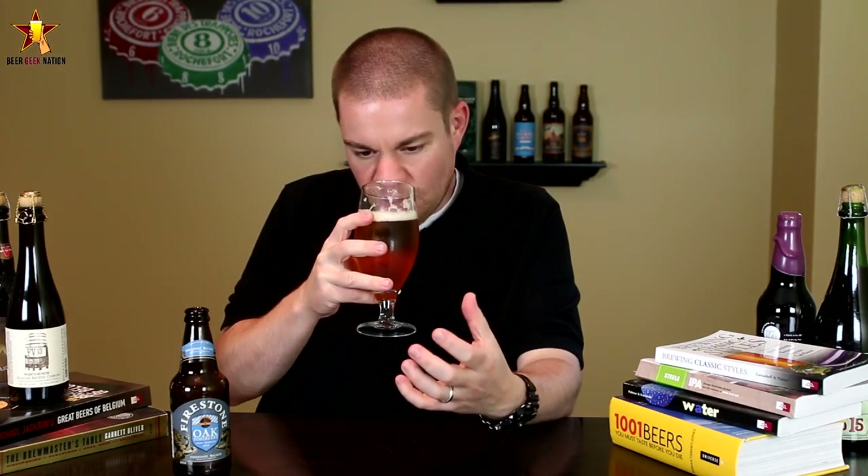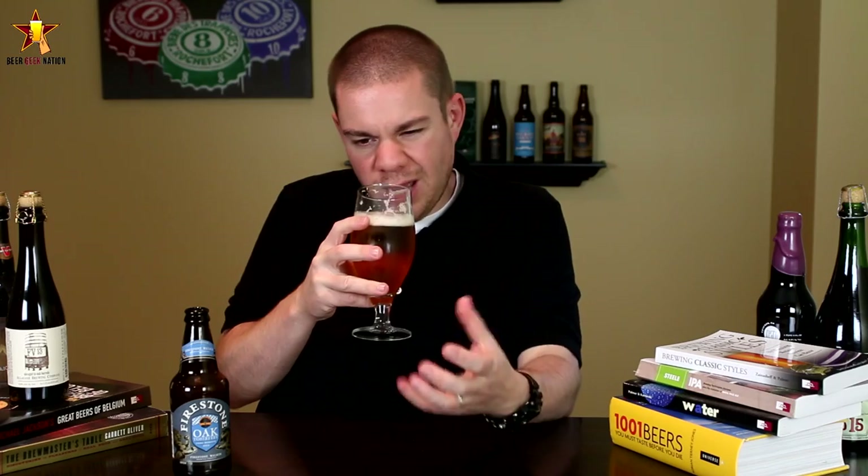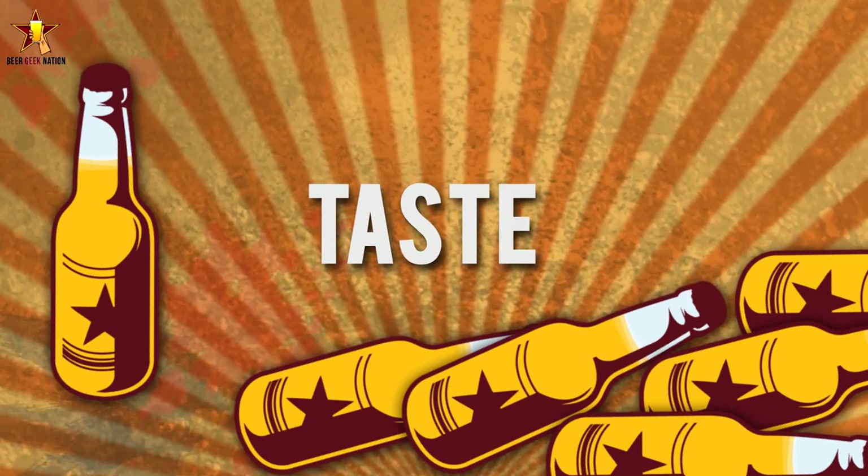Alright guys, so the aroma on the Oktoberfest — big sweet bready malt, exactly what I would expect. Slight caramel, slight toffee, a little bit of an earthy, herbal, noble hop character coming off of it. Just a classic-smelling Oktoberfest.